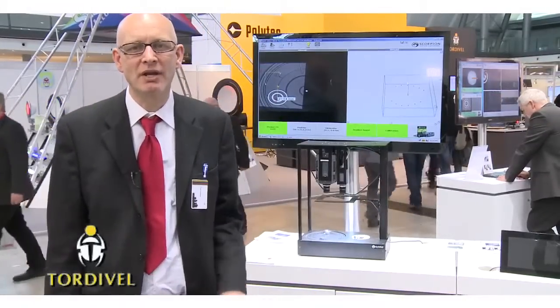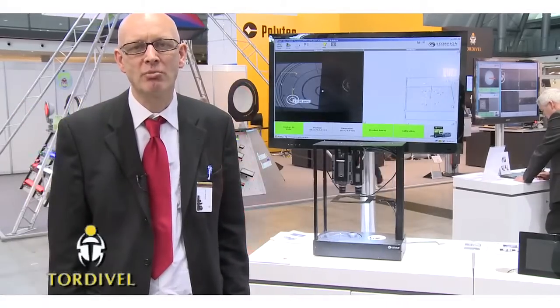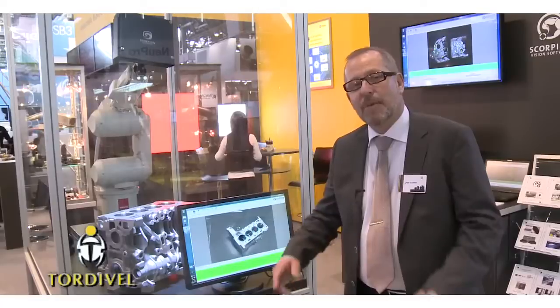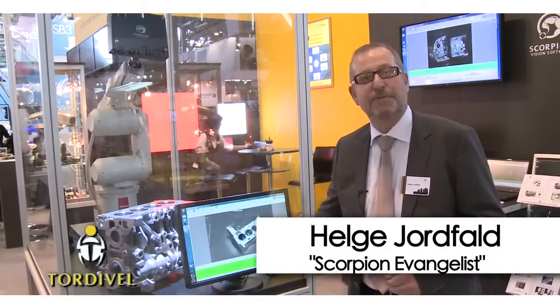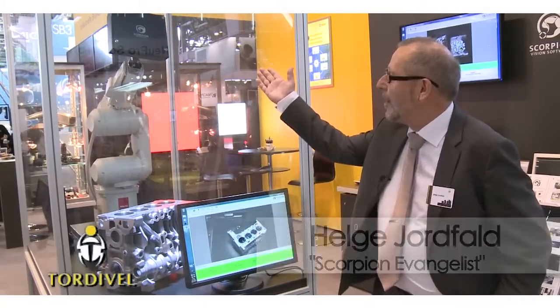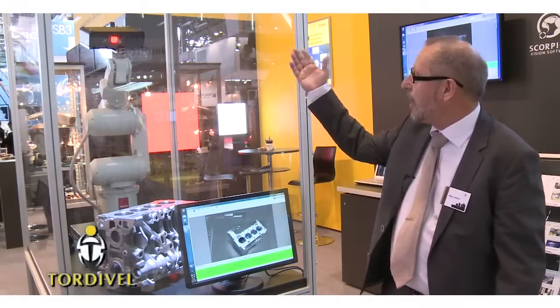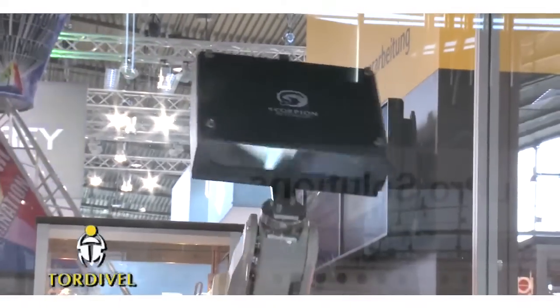In the next section you will meet my colleague Helge Jorfall, who will show you more about Scorpion 3D Stinger for robot vision. My name is Helge Jorfall, I am from Tordeva and I call myself a Scorpion Evangelist. On top of the robot gripper here we have the Scorpion Stinger camera box.